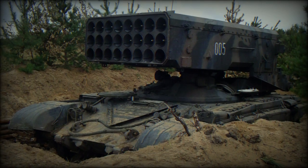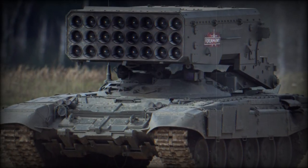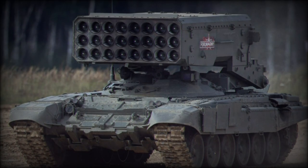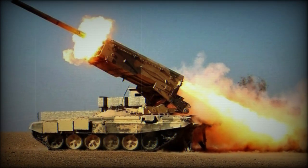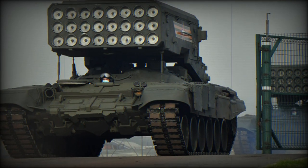The TOS-1 has managed to survive the post-Soviet defense budget crunch and is in operational service with the modern Russian army, which has allowed it to see additional combat actions, as was the case during the Battle of Grozny against Chechen forces.